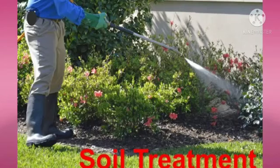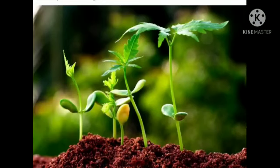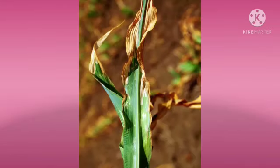Second, soil treatment. Plants grow well in soils that are neither too acidic nor too basic — meaning plants grow well in neutral soil. Using excessive fertilizers causes the soil to become acidic, which is not suitable for healthy growth of plants.